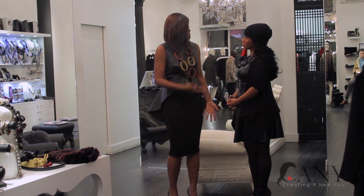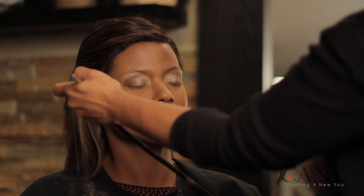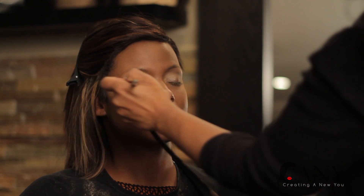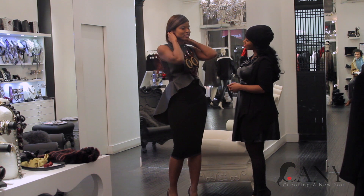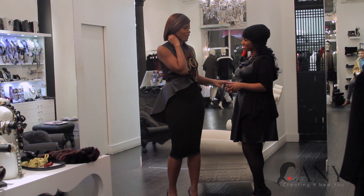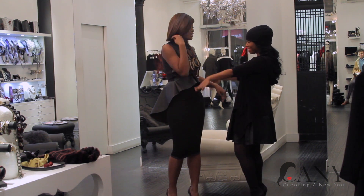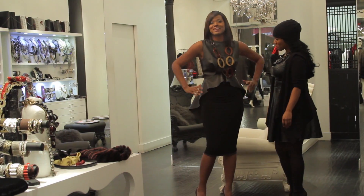LaVette: "What do you think about your makeup? Was this the first time you were airbrushed?" Cassie: "This was the first time I was airbrushed and it felt wonderful — it's so light." LaVette: "Very light." Cassie: "And even the lashes are so light too. I'm so happy I trusted you. You gave me the best cut and the best long hair too. This is perfect. Merry Christmas to me!" LaVette: "Merry Christmas!"